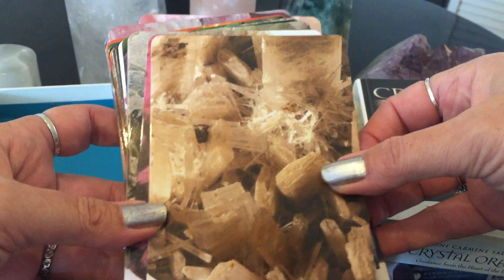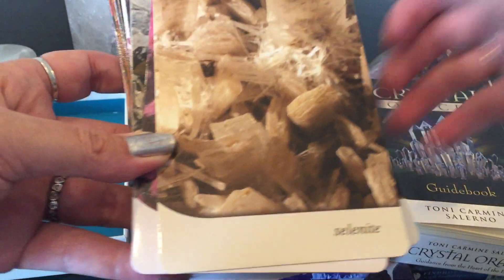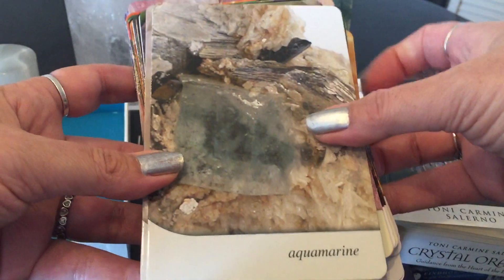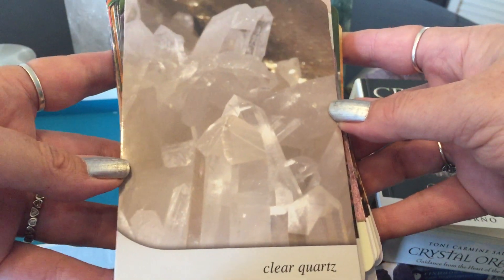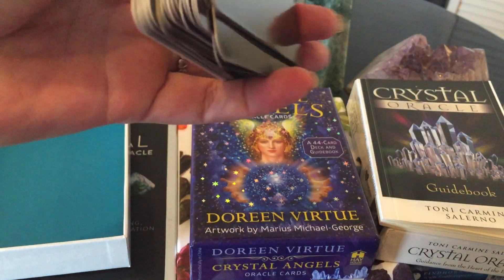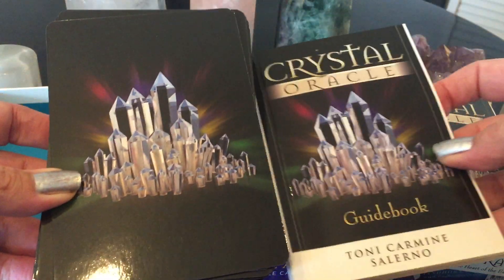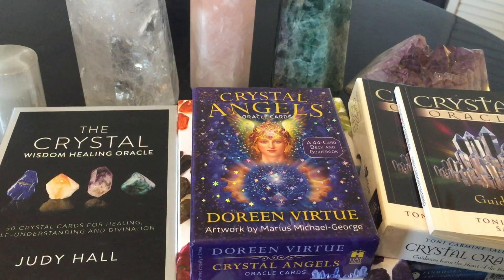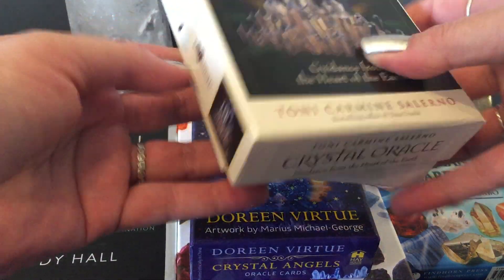You do have to go into the guidebook — there's no message on the card itself, just a close-up of the crystal. Selenite — it's like you're in the selenite. Look at this aquamarine, it's beautiful. These are the backs of the cards, but you're going to have to go into the guidebook for the actual meaning. The guidebook is beautiful and really amazing. I love this crystal deck — it gives on-point messages. Love, love, love Tony Carmine Salerno.